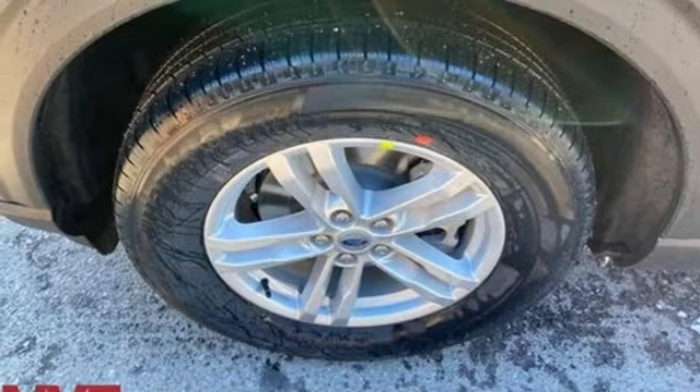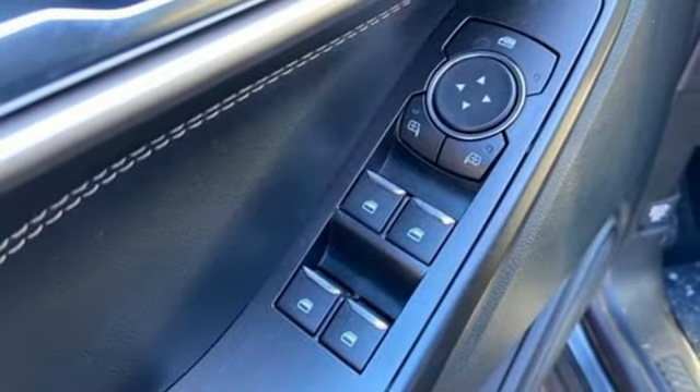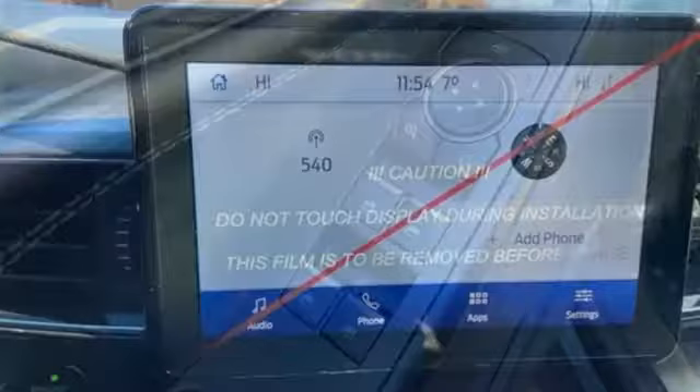Intercooled turbo inline four-cylinder engine, active grille shutters, electronic shift on the fly, and power heated mirrors.